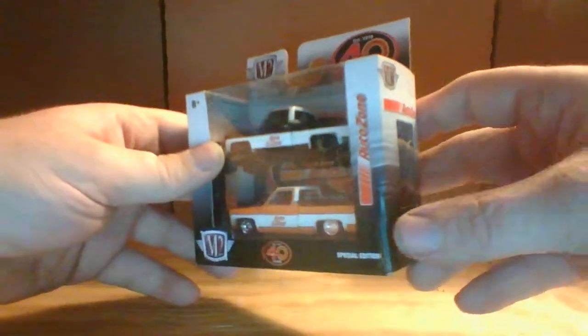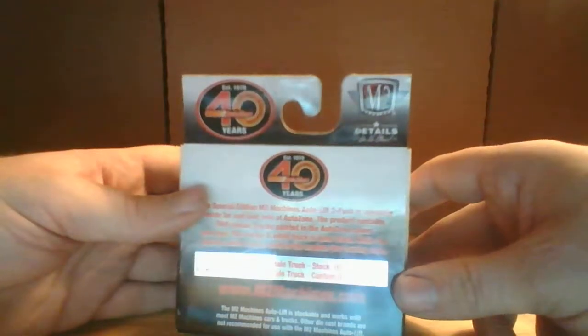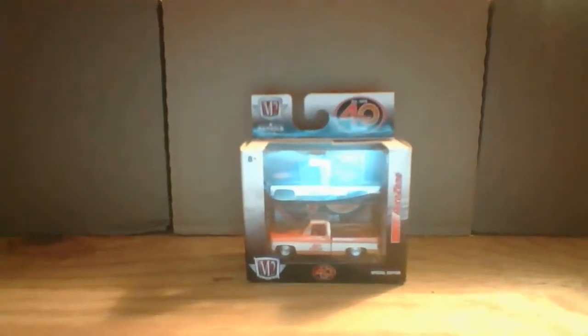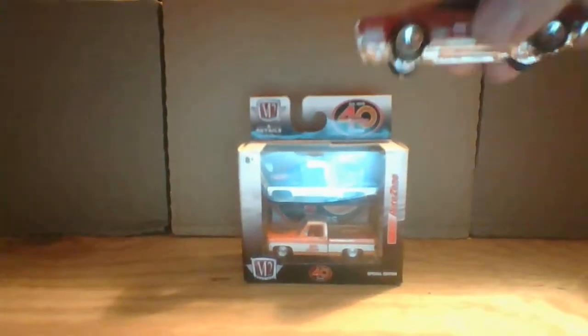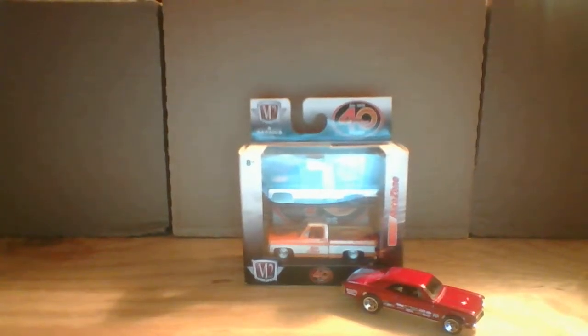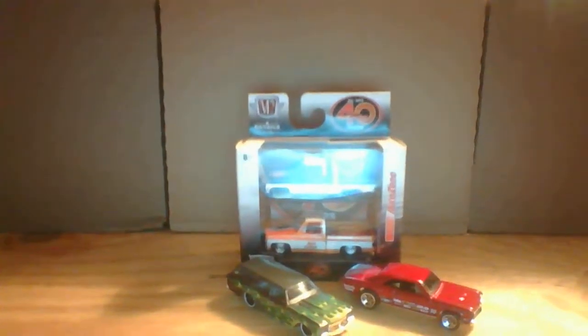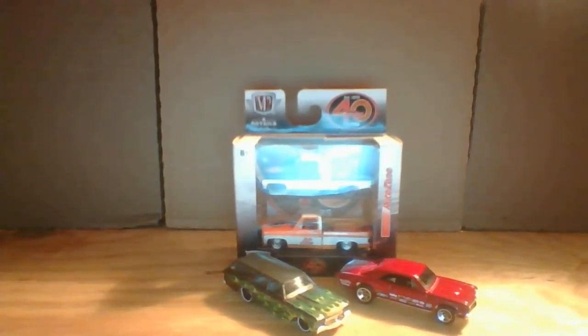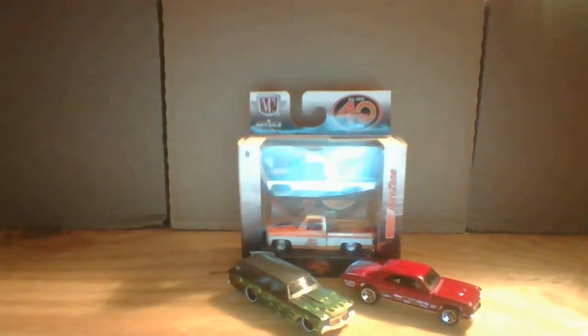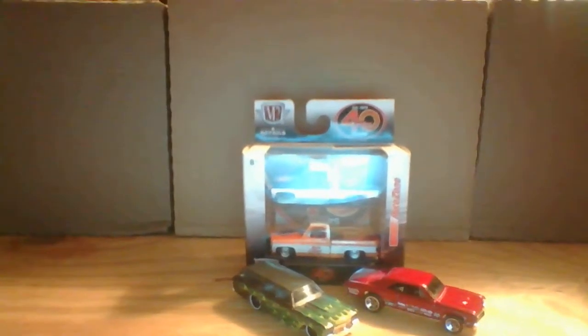Next, we are going to take a look at the 67 Chevelle SS 396. I've got one in the package — actually two in the package. And we do have a third; I must have picked one up by accident. Here's the one out of the package. Love the racing livery on the bottom — the sponsors along the bottom. There's the front end and the driver's side. There's the rear end. Real nice job. Love this car. Love my Chevys — I'm a big Chevy guy. So that's the 67 Chevelle SS 396.